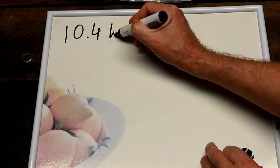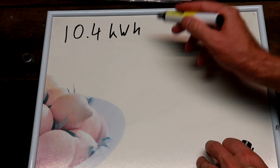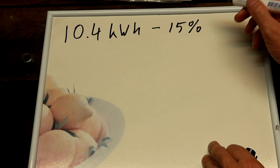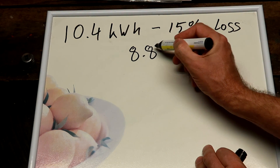I'm back home — thanks Joel for the lift. I did some calculations with the figures measured this morning while charging the car and the result is mind-blowing. We measured 10.4 kilowatt hours charged into the car, and if we consider 15 percent charger and heat loss, we've got a remaining 8.84 kilowatt hours actually going into the battery.